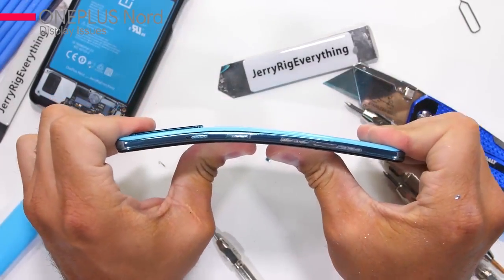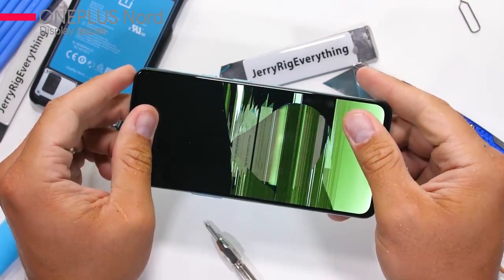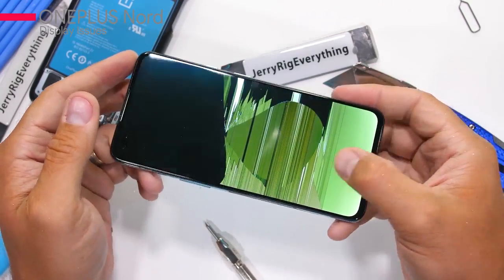We have seen that the frame is plastic. So if you are planning to buy a OnePlus Nord, you have to remember these three things: it has a display issue, camera concerns, and a plastic frame.